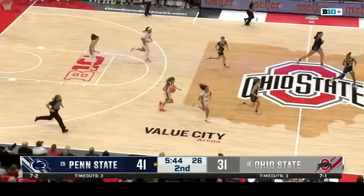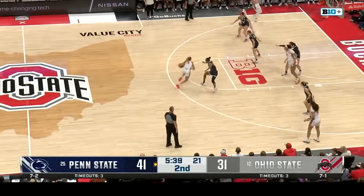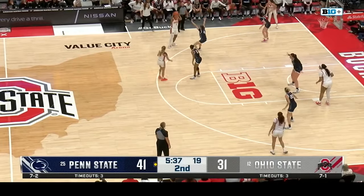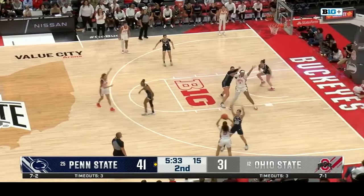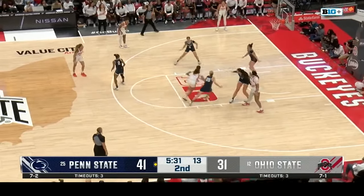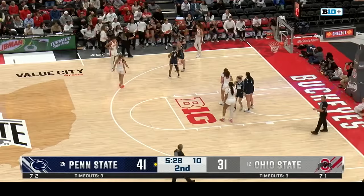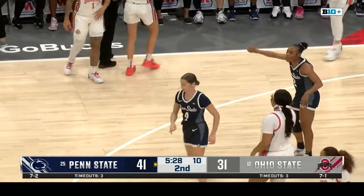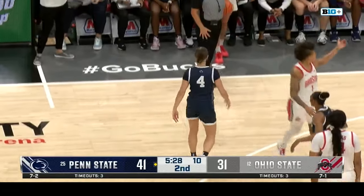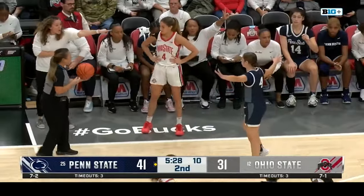A foul is going to be called on Penn State — Sheldon will go shoot two. You bring the presence of Madison Green into play. What does she bring to the table? She plays a very clean game, which is needed — this game has been pretty hectic. She plays very composed, she's a leader on the court. There's no doubt her impact makes a big difference for Ohio State.